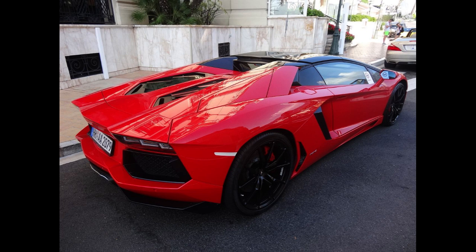In 1993, the Aventador is the successor to the Murciélago and was made by hand in Sant'Agata Bolognese, Italy.